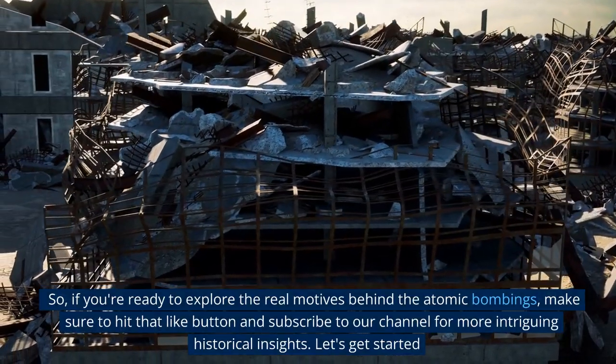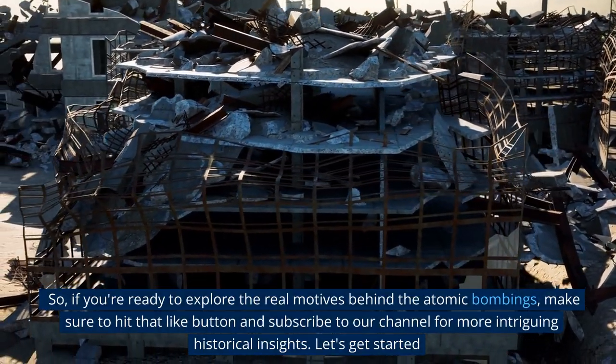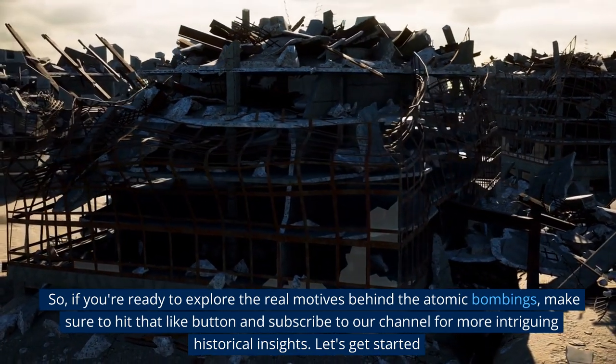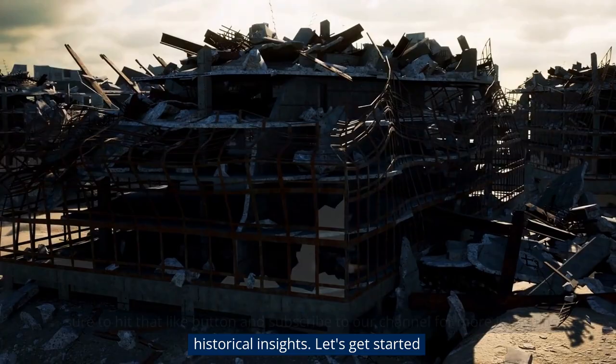So if you're ready to explore the real motives behind the atomic bombings, make sure to hit that like button and subscribe to our channel for more intriguing historical insights. Let's get started.